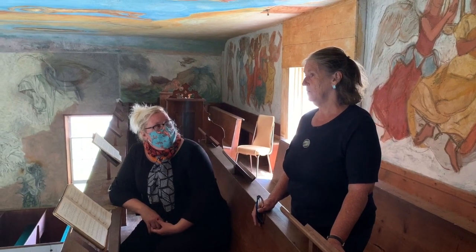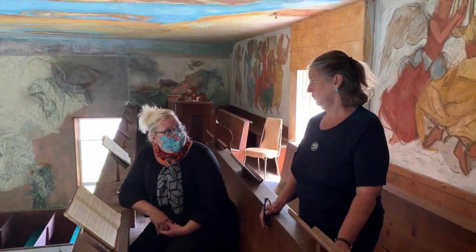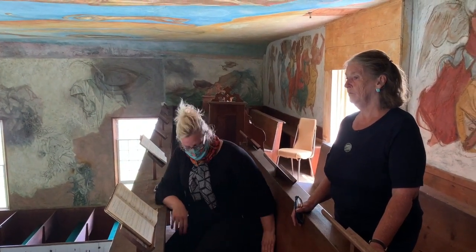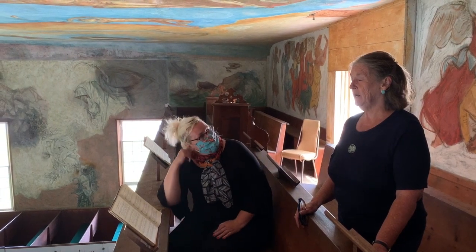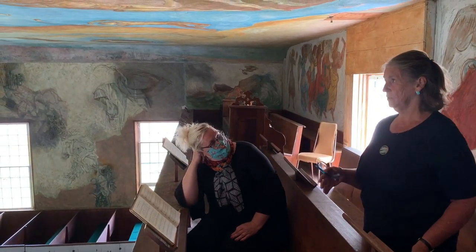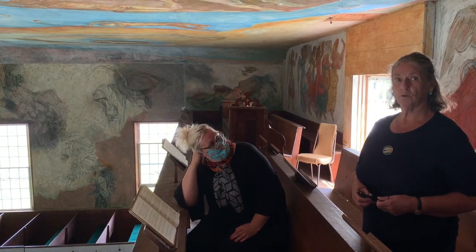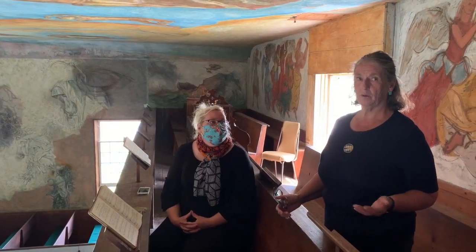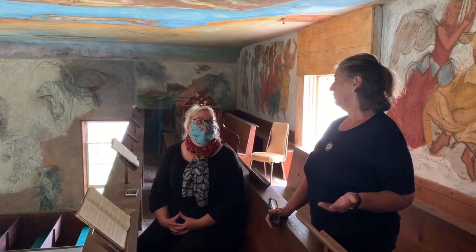Millie Cummings wrote a book about the South Solon Meeting House — if you come up to my house, I'll give you a copy. David is working with that text, and he's also a theologian who went to divinity school, so he actually talks about the murals. A lot of people come in here and think this is really amazing but don't really know what's going on religiously.